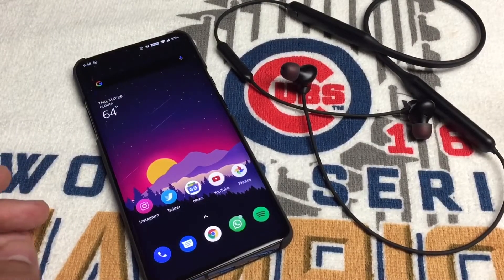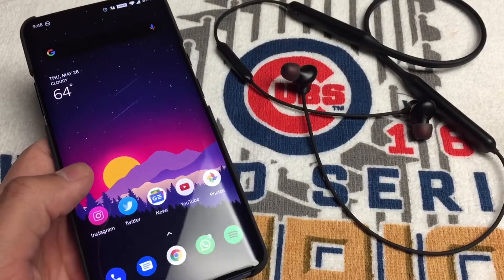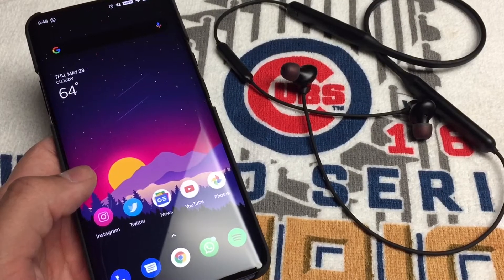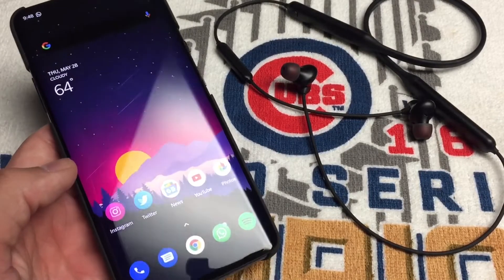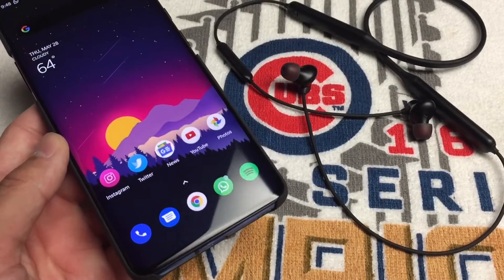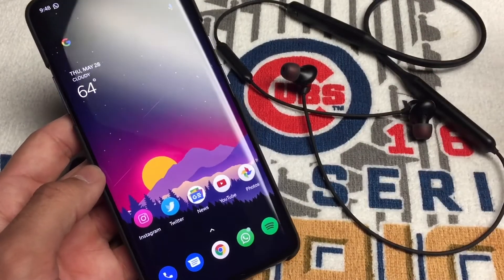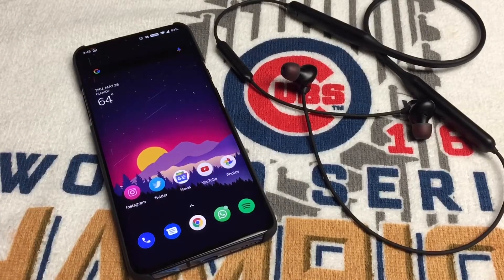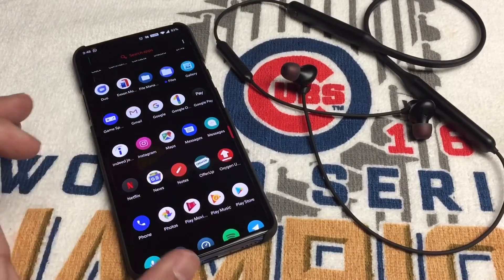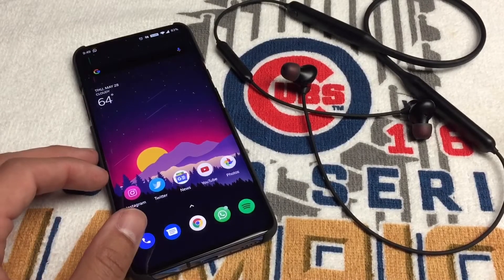I just wanted to bring this update to you guys and tell you how it's been for me since the update — I just got it yesterday. If you guys have these headphones, hopefully you can get the update to 10.3.3. If you have a carrier OnePlus 7 Pro you might not get it right away, but unlocked versions should get it. If not, you can use the Oxygen Updater to get it right away.